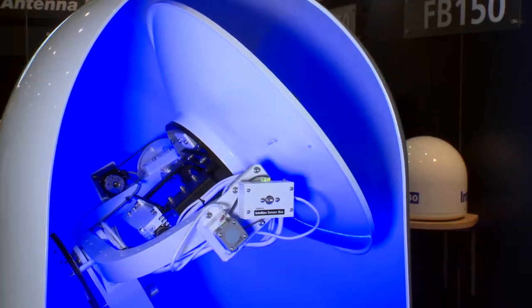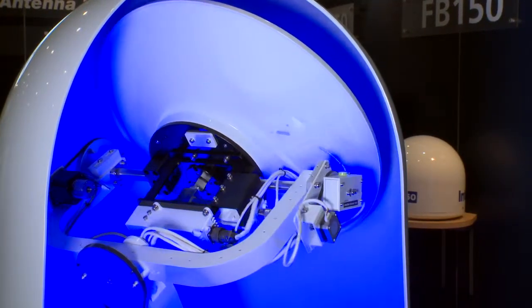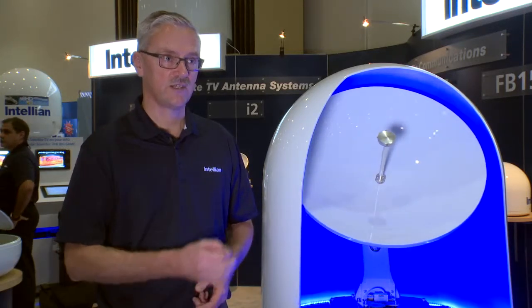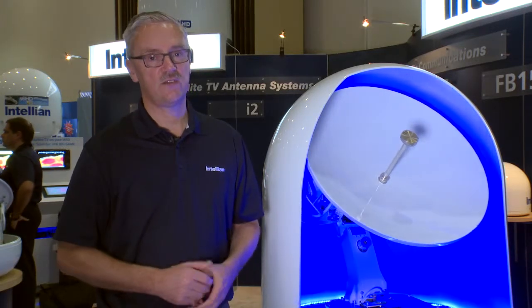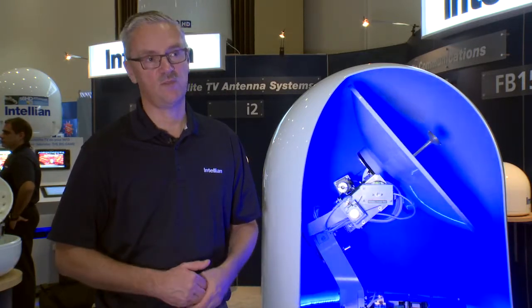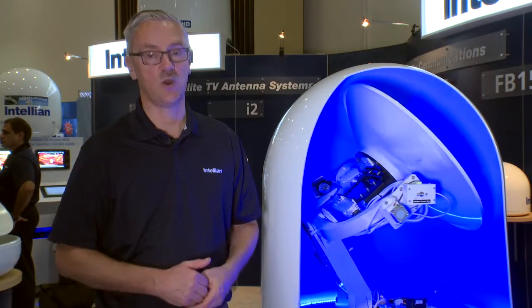It's the fastest service available today. It's a global service, and it's a very simple, compact unit — a 60-centimeter antenna that allows greater speeds of broadband connectivity than we've ever before seen available on a smaller boat at sea.